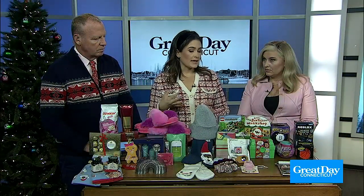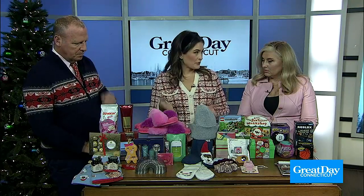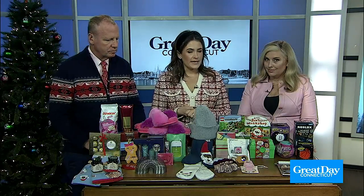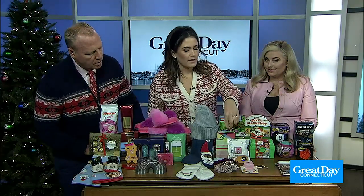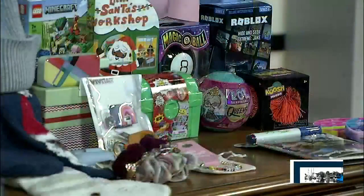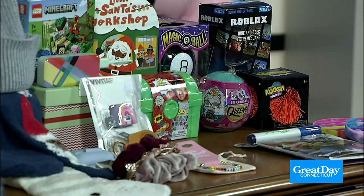If we have an older kid, maybe a teen, or honestly any of us, because I think we're all attached to our phones these days, we have some great stocking stuffers that are all tech accessories. I have a power block here to charge your phone on the go, and a little USB cord protector. These are really affordable — pick those up at Target.